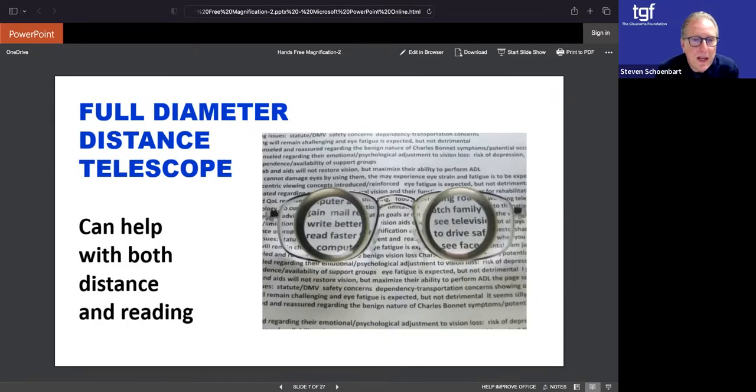The magnification from standard print through the telescope is significant. We can use this for distance as well as reading. The advantage of a telescope is that with glaucoma we have a narrow field of view, but we can use that advantage with telescopes because it's also looking through a tubular area that will actually enhance the magnification of the print and allow us to read better. Lighting is very important and tint is very important, which a few slides will show as well.